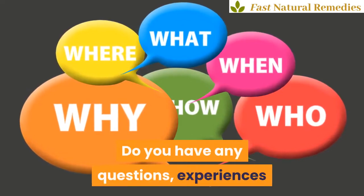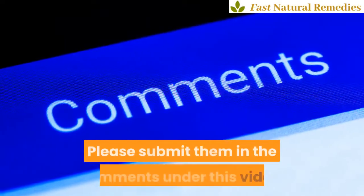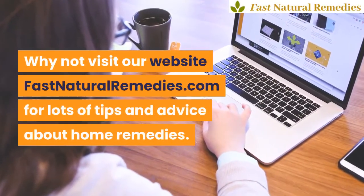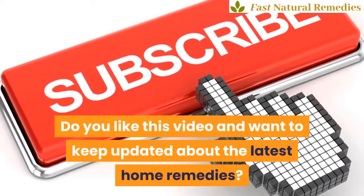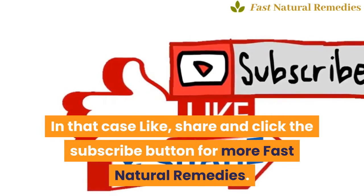Do you have any questions, experiences or remedies yourself you want to share? Please submit them in the comments under this video. Why not visit our website fastnaturalremedies.com for lots of tips and advice about home remedies. If you like this video and want to keep updated about the latest home remedies, like, share and click the subscribe button for more fast natural remedies.